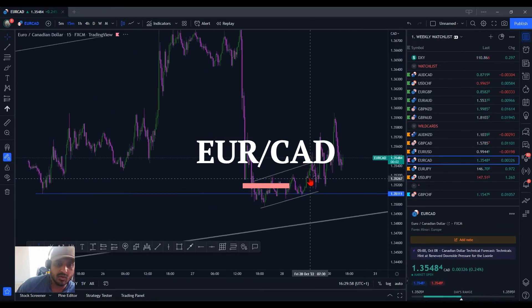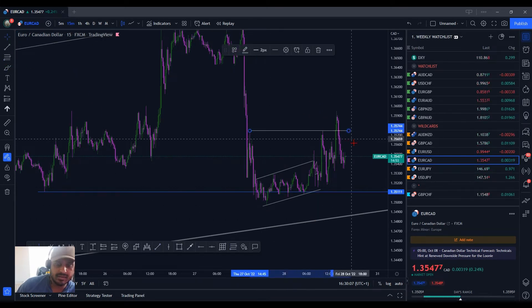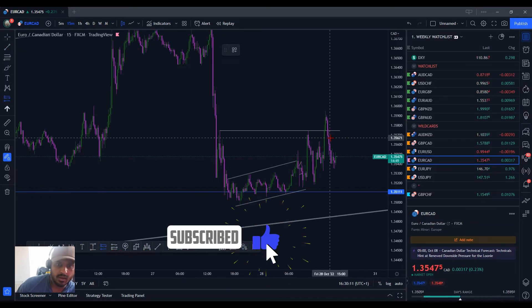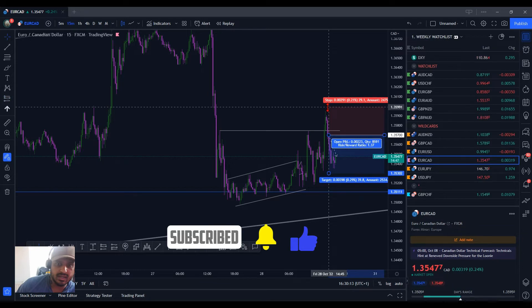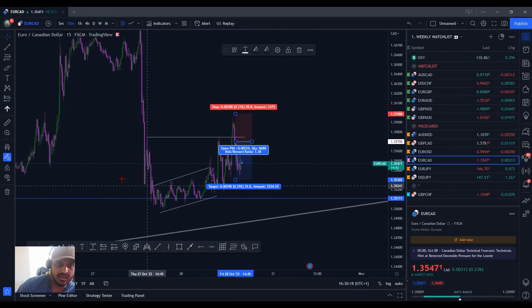Euro CAD was eyeing this up as well. Essentially, I had this on originally for the forecast and I realised that this could be the inflection point over here, so I had it on like this. And then when that rejection came in, the trade would have been here — around about 28 pips would have been suitable for me and I would have taken the trade in here.